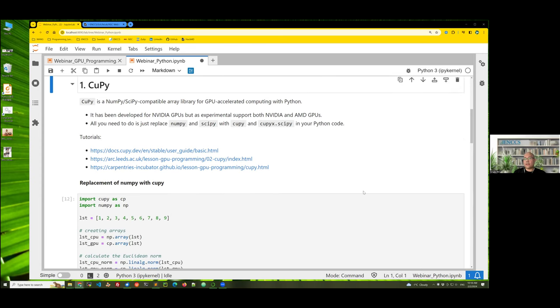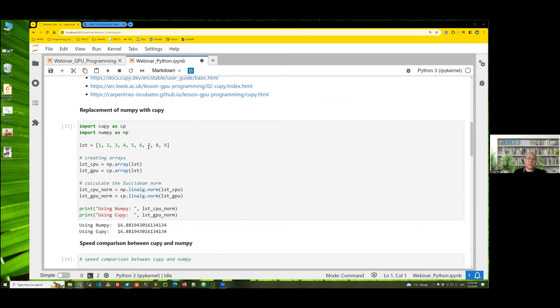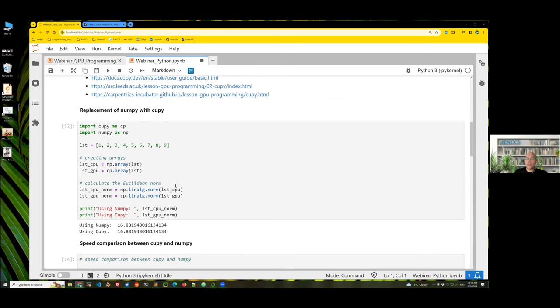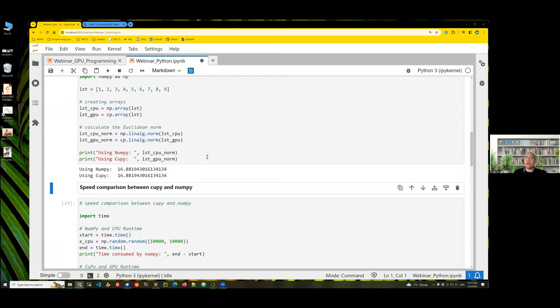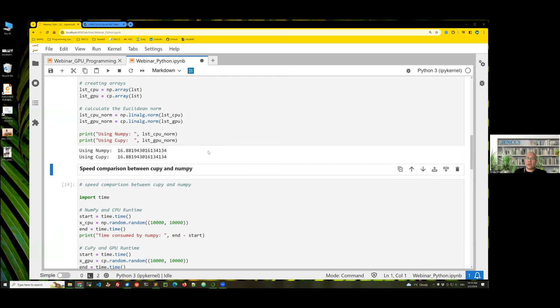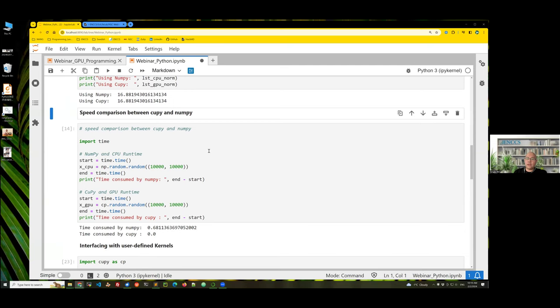Here is a short example showing how it works. We generate a NumPy array and a CuPy array from a list, and then calculate the norm using the linear algebra module in these two packages. You can see that if it works correctly you get exactly the same result, but when you check the efficiency you get a different picture — they show distinct efficiencies.